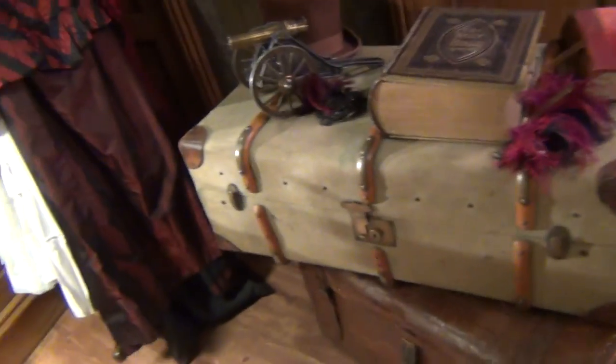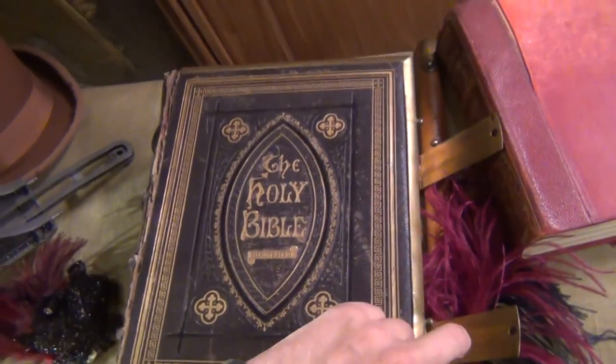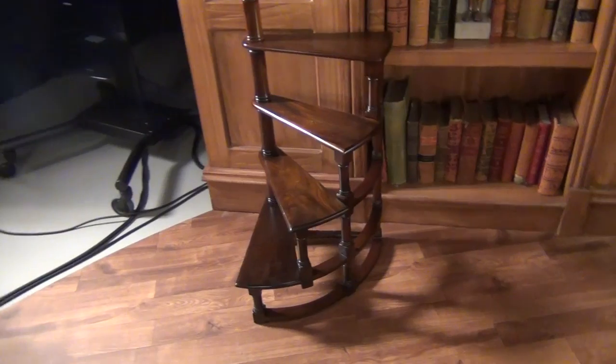I might hide it in this chest just here. On top of it is a cannon, and the Holy Bible illustrated — which I did not just break. If someone could let me know if this top hat is too big, that'd be really useful.